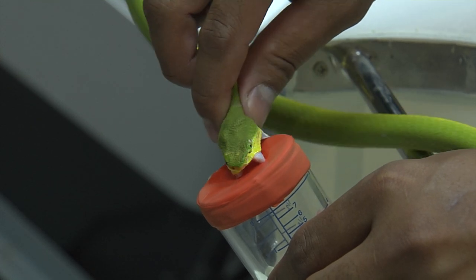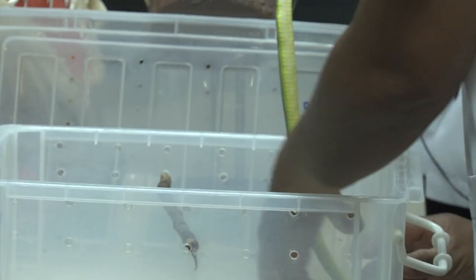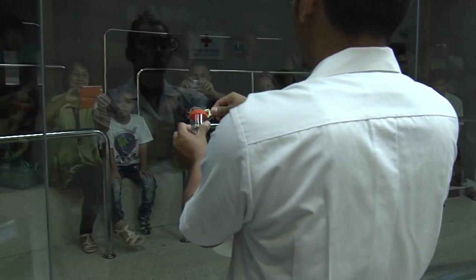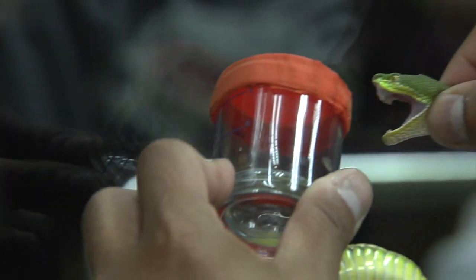Look at those fangs! The venom of this species is hemotoxic, meaning that it attacks red blood cells.